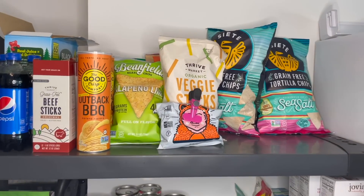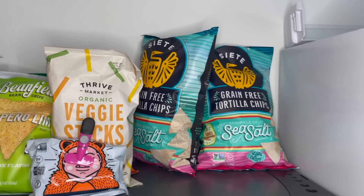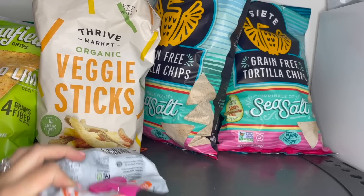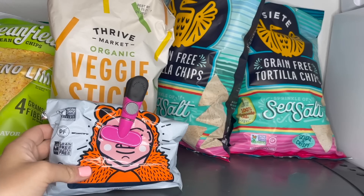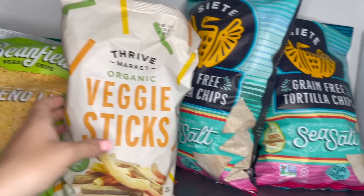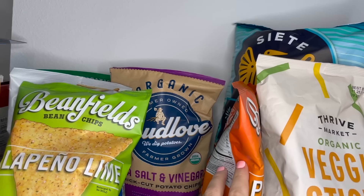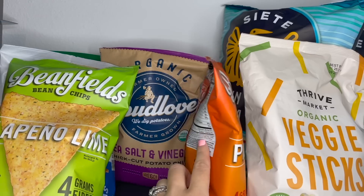Alright, time for the tour portion of this video. Up here we've got two of these Siete grain-free tortilla chips — great for lunches and snacks, especially if you're corn-free. We have some cheese puffs from the brand Lesser Evil, though we haven't been loving them. We also got Thrive Market veggie sticks, some Bean Fields pico de gallo chips, and right back there we have the organic Spud Love sea salt and vinegar chips. If you've never tried the barbecue kind, they're insanely good — the jalapeño was great too.